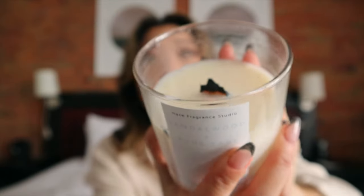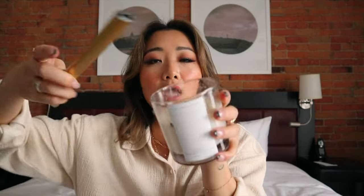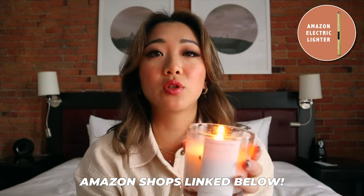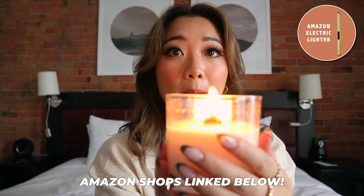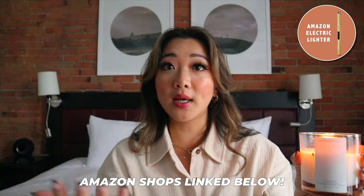One thing I also want to mention that I thought was so unique with this brand — I absolutely love the wick. The wick of this candle is actually wood and you can see that it is flat. When you light it up — I'm going to show you because I brought it with me — the fire is quite big, so it really does get the fragrance out into your home pretty quickly.